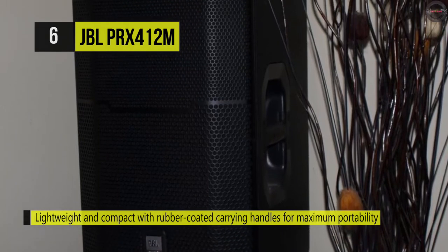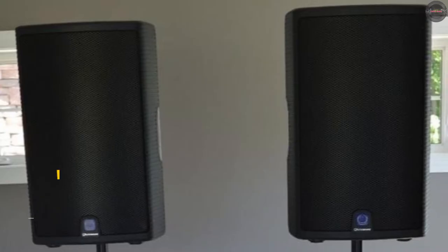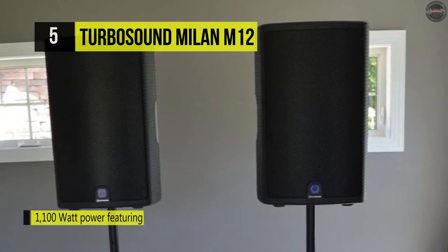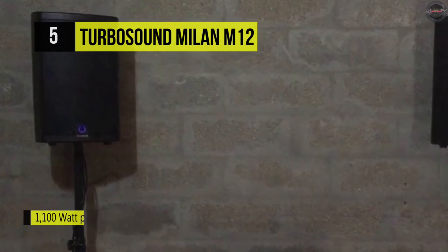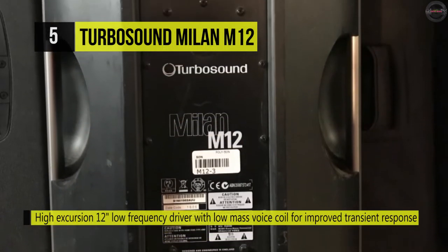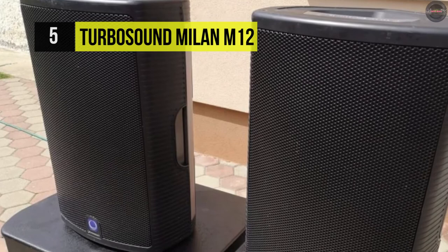Internally lined with acoustically transparent screens that present additional driver protection, giving a professional appearance. The Milan M12 1100-watt two-way 12-inch powered loudspeaker by Turbosound is a Class D powered speaker that can be utilized for a variety of PA applications in both portable and installed scenarios. It highlights two independent input channels with mic and line inputs, a two-band EQ, intelligent limiting, and a mix output connector to connect to other Milan series loudspeakers.